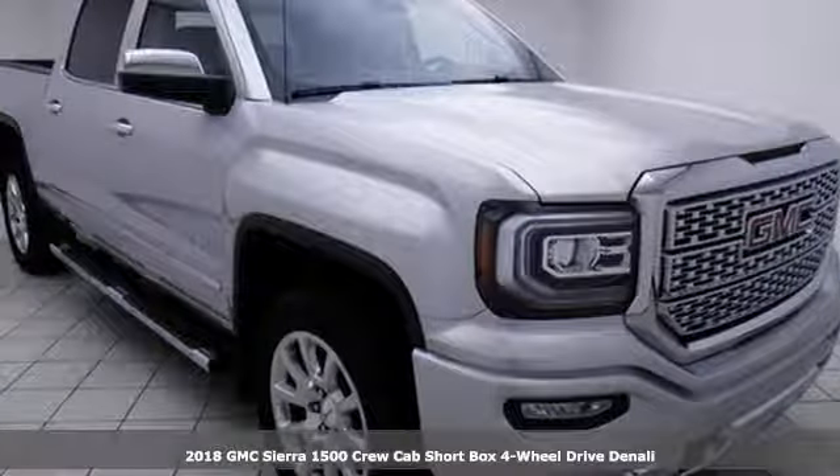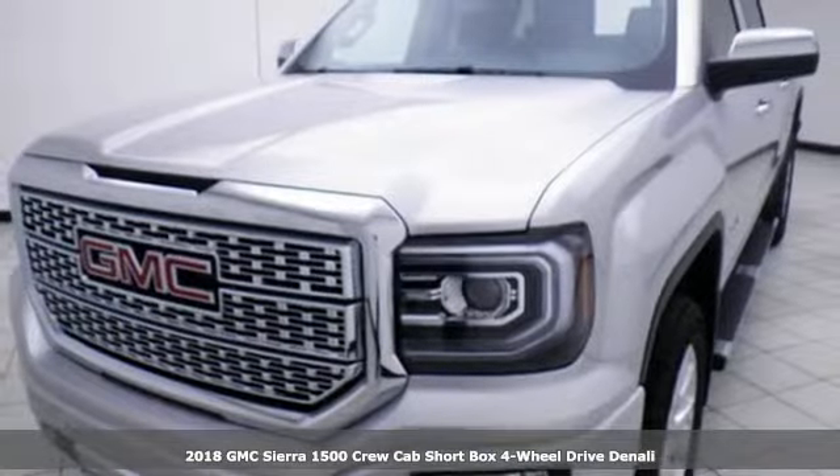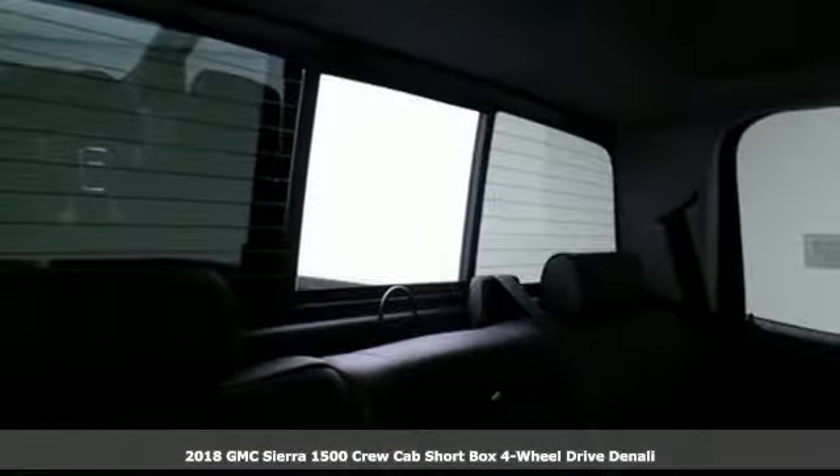Here's a new 2018 GMC Sierra 1500. Take on rugged terrain and difficult tasks without giving up comfort, and it comes with all the amenities you need.